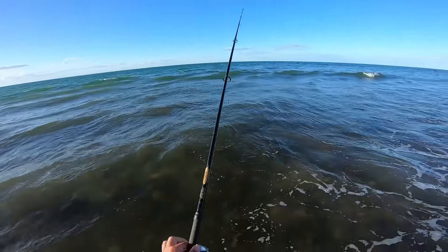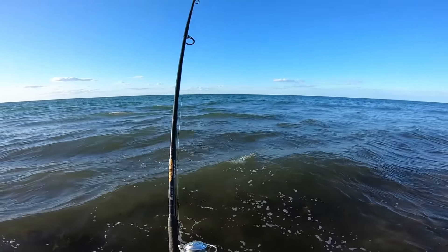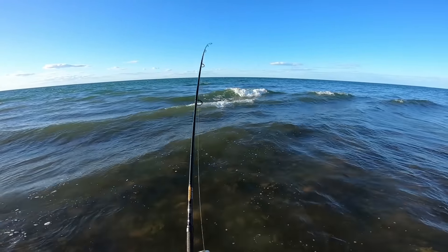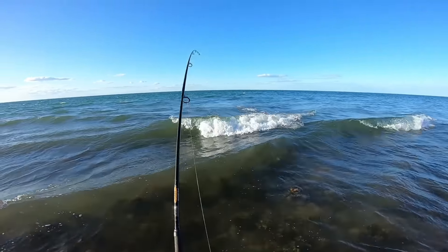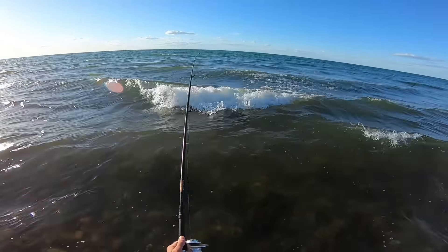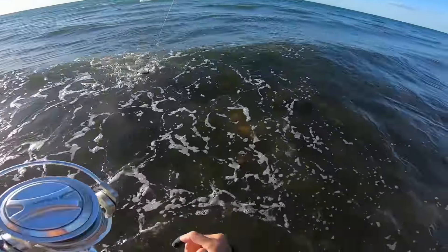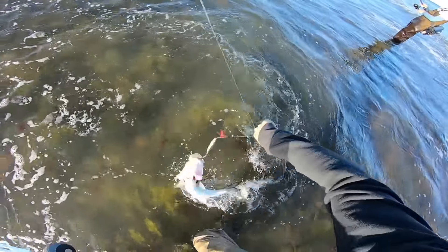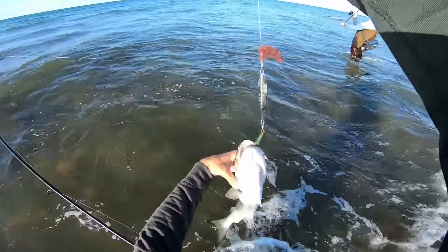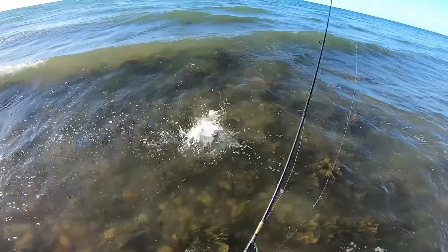Got him on the little diamond jig! All right, not bad — good little start. Hopefully some bigger ones come around to play as it gets later. It's about 6:30 right now.